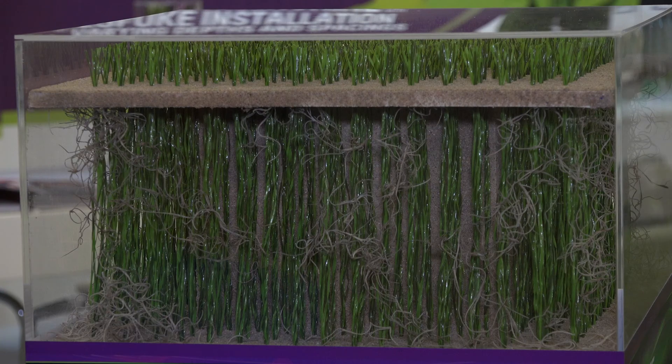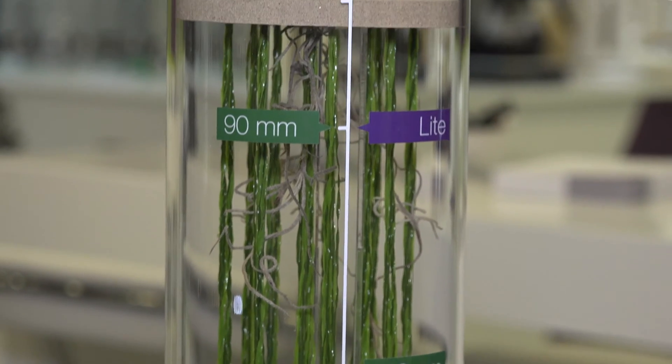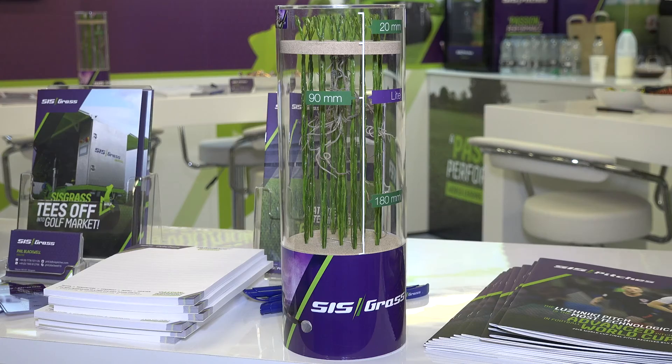Is that an entirely different system to what you're using elsewhere? We're the only ones able to deliver a stitched hybrid surface into cricket, tennis or golf at the moment. There are other systems out there, but we're the only stitched option for those sports right now.